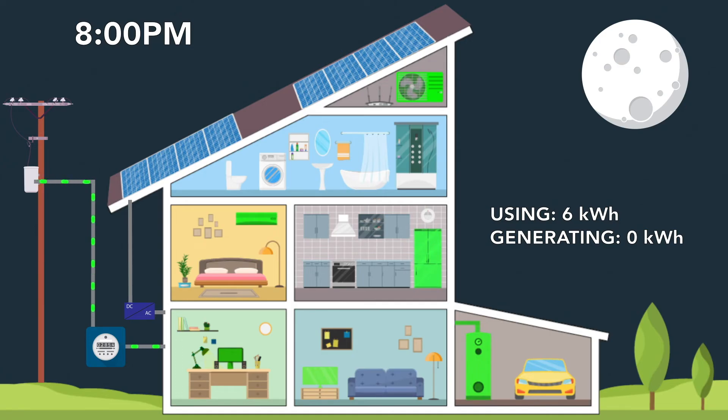Typically at this time, home activities go up. Laundry is done, and more lights, TVs, game consoles, and other electronics are turned on. The solar panels on your home are producing less and eventually no energy, but your usage continues. Energy from the Encore power grid will help to ensure that the demands of your home are met.